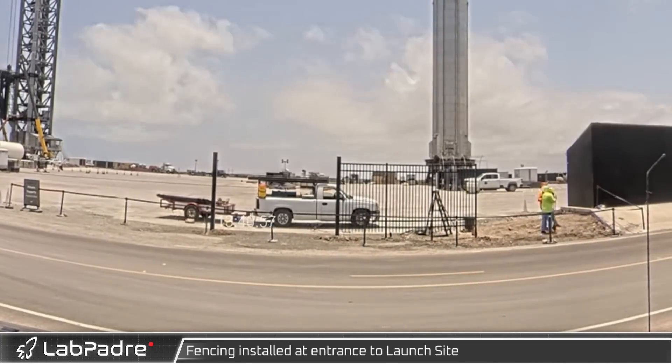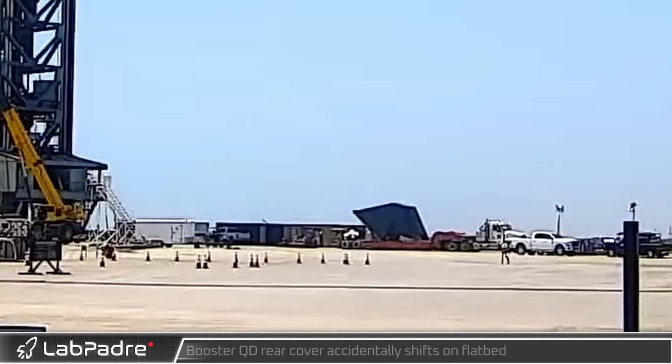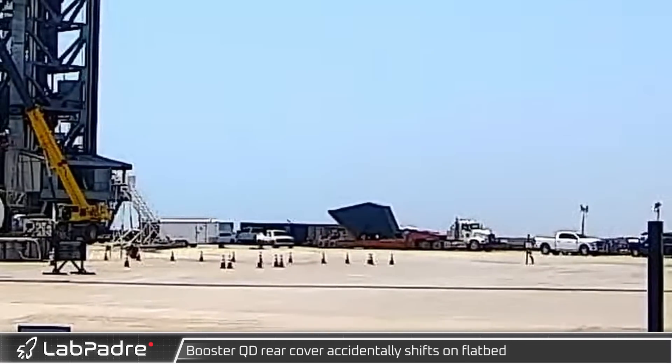Meanwhile, as a truck carrying the rear hood of the booster quick disconnect was backing up, a sudden stop resulted in the hood slamming down on the flatbed.